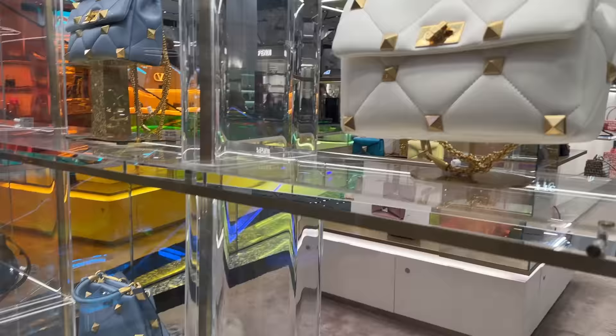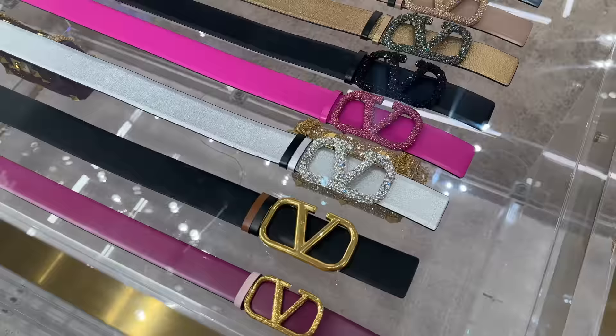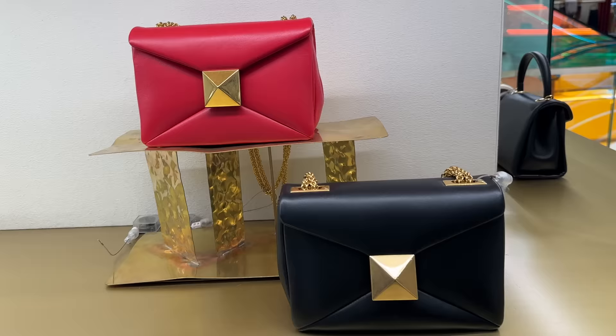We're back at the Valentino area now. We've got these rockstud bags. Here is a so-black one. Check out these Valentino belts — they're so sparkly. Not a fan of the huge logo, but here are their rockstud Roman rockstud bags.